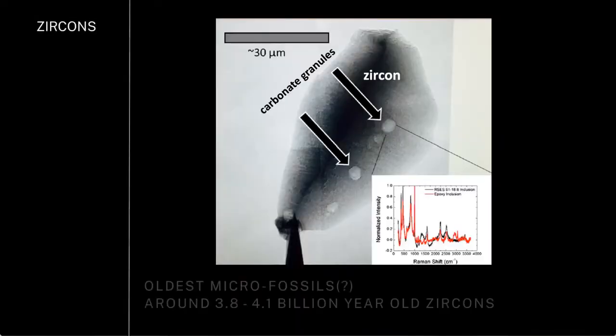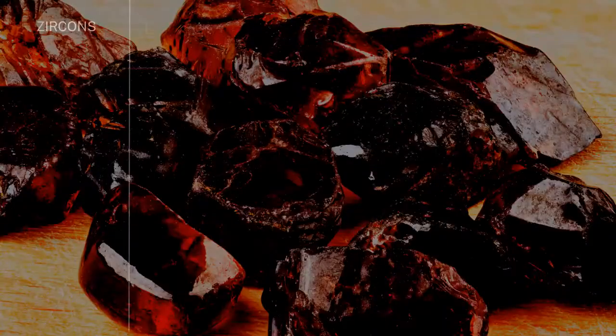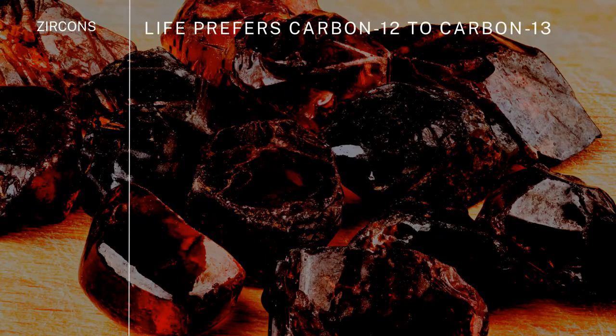So if you go look inside of a zircon — and zircons are very refractory, very well preserved — you can date them with uranium-lead dating. And in this case we have a 4.1 billion year old zircon, which luckily happens to have a carbonate granule in it.